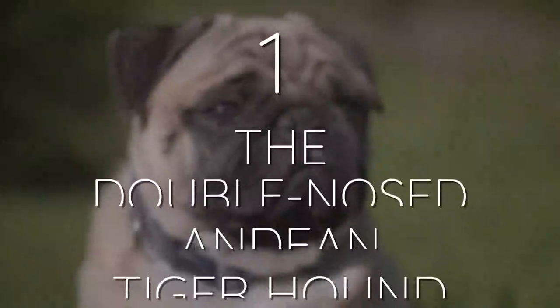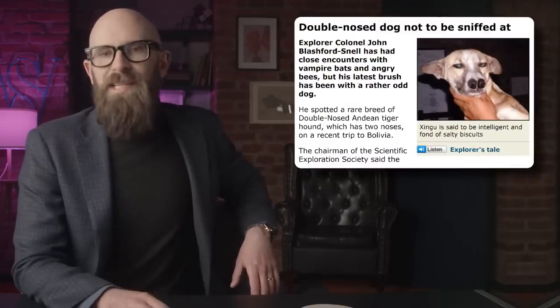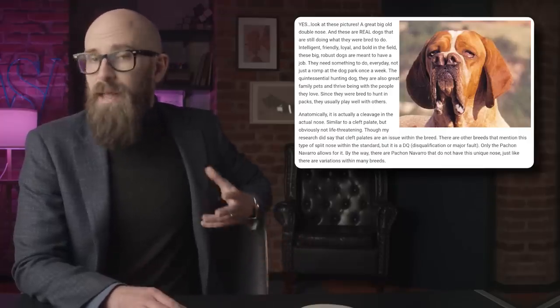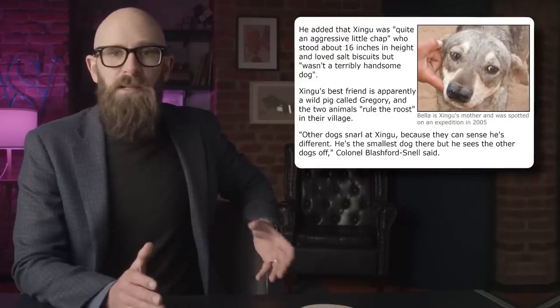Number 1: The double-nosed Andean tiger hound. We mentioned at the start that there are up to 360 recognized dog breeds, but by any accounts one of the most unusual dogs is the double-nosed Andean tiger hound — it's a dog with two noses. There are actually a couple of breeds with this unusual nose, like the Tarsus fork-nosed dog. The Andean tiger hound, native to regions of South America like Bolivia, is arguably the most famous of these curiously snouted animals, though they aren't generally recognized as a breed by the AKC. If these dogs breed with single-snouted dogs, the pups can turn out either way. It's thought they may have evolved from hunting dogs brought over by conquistadors that also had double noses.